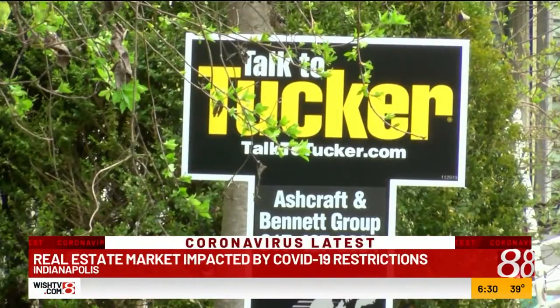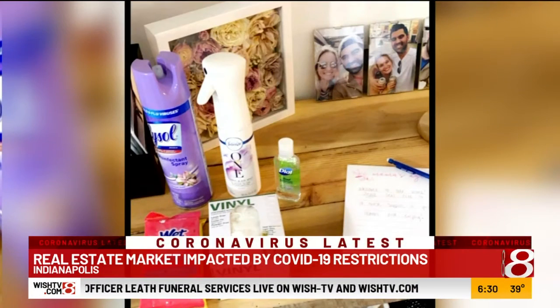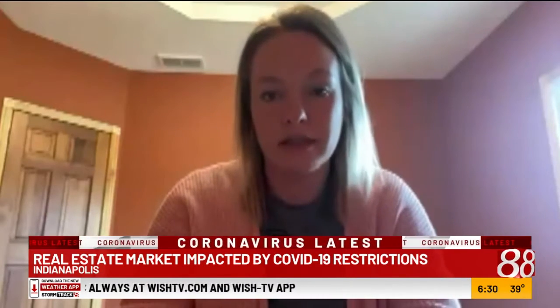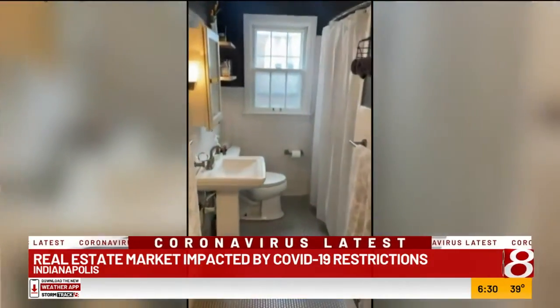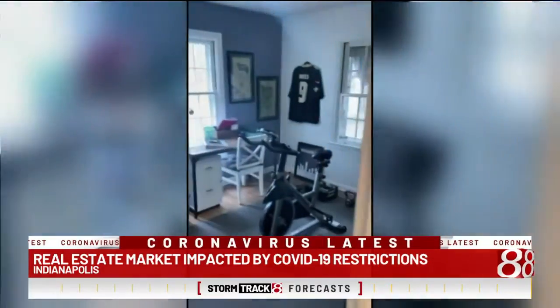Since the coronavirus, sellers have had to take more precautions during showings. The Klinkenbeards set up a sanitizing station for people coming into their home — plastic gloves for everyone to use, Lysol, Clorox wipes, and hand sanitizer. They also left all of their lights on before showings so that people didn't have to touch anything and could just walk through and take a look.